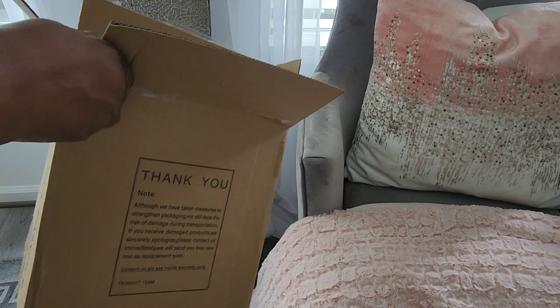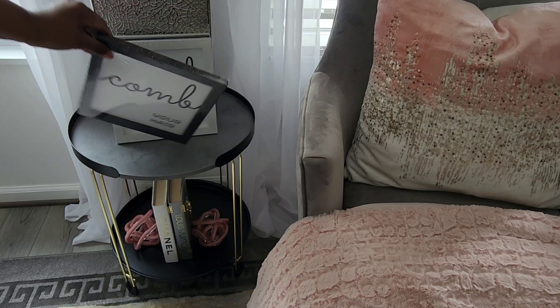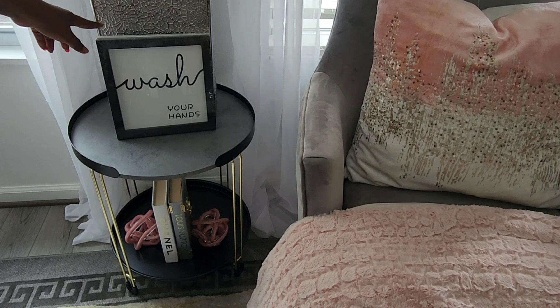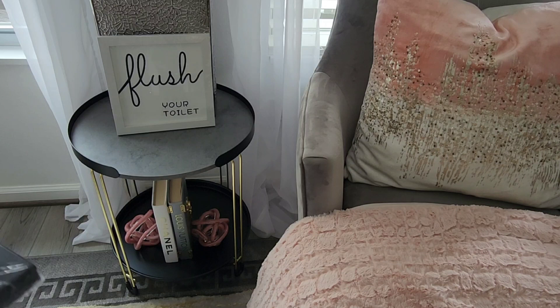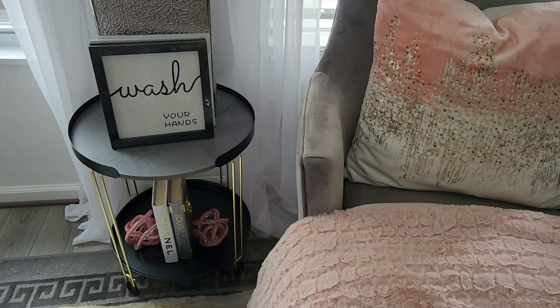These are wall plaques — we have a 'comb your hair' wall plaque, a 'brush your teeth' wall plaque, 'wash your hands,' and 'flush your toilet.' These are super cute and I'm going to be using them in the guest bathroom. I may show you where I'm going to put them at the end of this video if time allows.